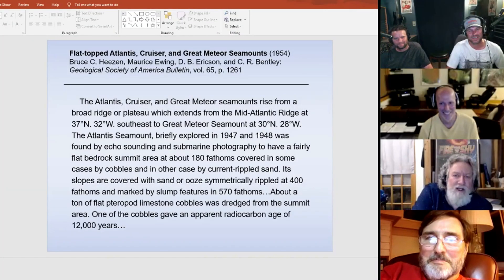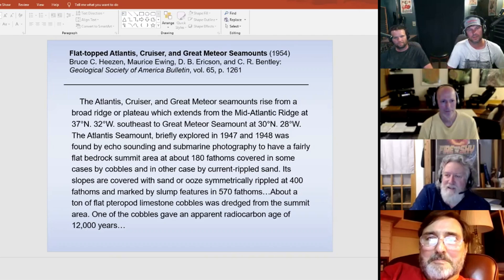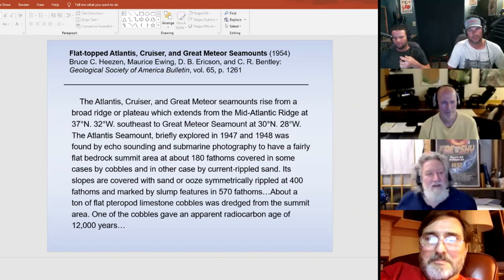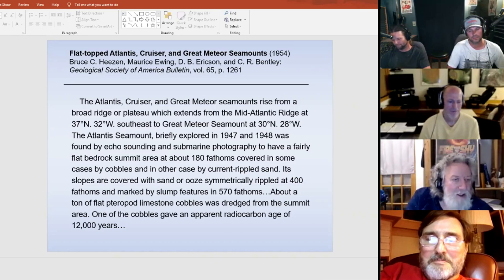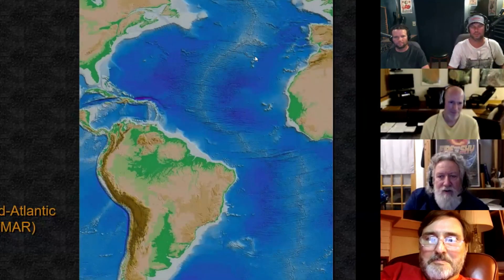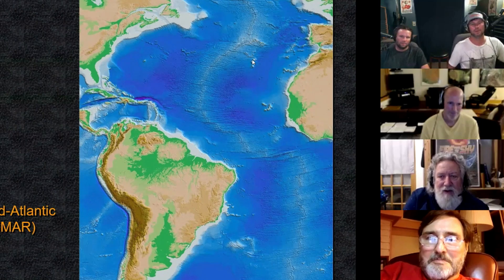Let's get back to looking at the Mid-Atlantic Ridge. Now, 1954 — the same year that Hans Pettersson was publishing in Science — Maurice Ewing, along with D.B. Erickson and Bruce Heezen, who were the godfathers of this science of marine geology, co-authored a paper that appeared in the Geological Society of America Bulletin. They're talking about the seamounts that we find close to the Azores Plateau. So these are the seamounts — here's the Azores Plateau and here are the seamounts right there.